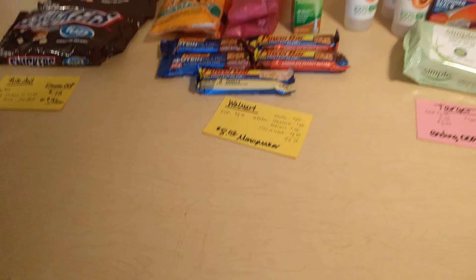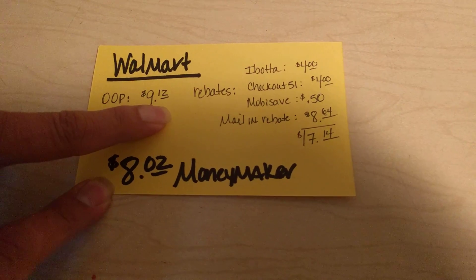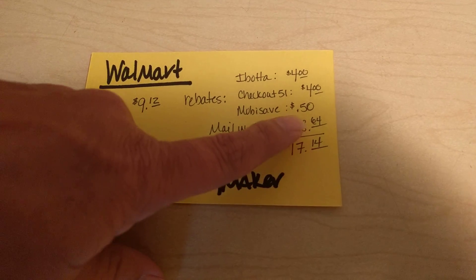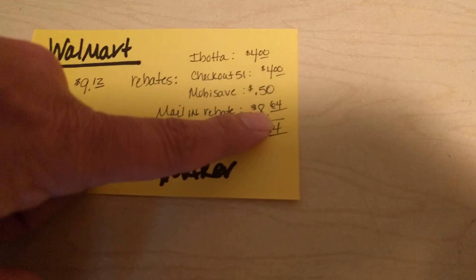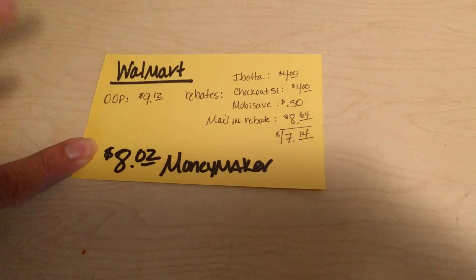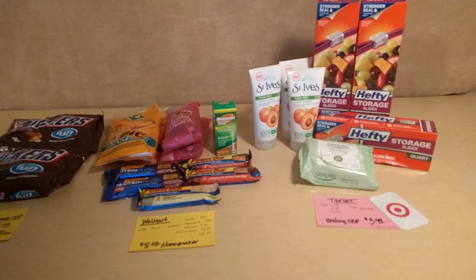Roscoe's being crazy right now — you might hear a jingle because he just saw someone new. So I paid $9.12 out of pocket, but I applied for $4 in rebates from Ibotta, $4 in rebates from Checkout 51, a $0.50 rebate from MobiSave, and a mail-in rebate for $8.64. So I'm getting back $17.14, which makes all the Walmart products an $8.02 money maker — pretty nice!